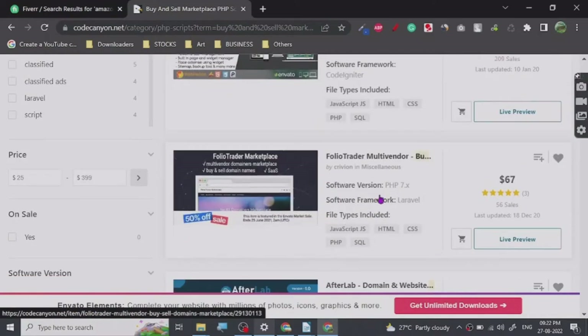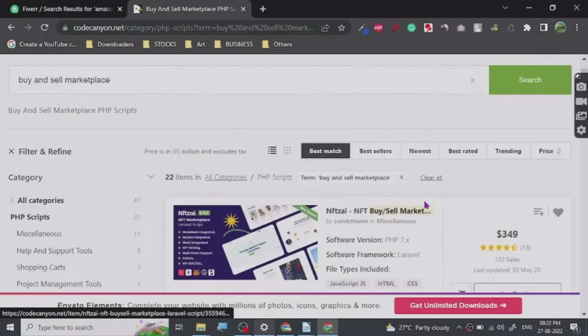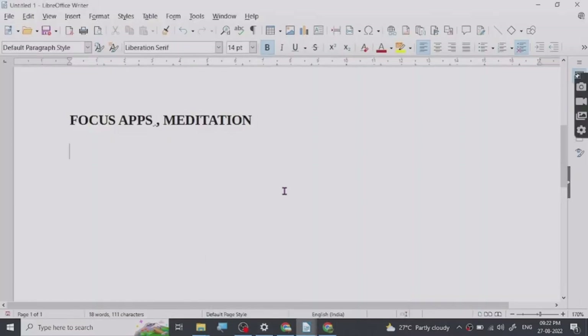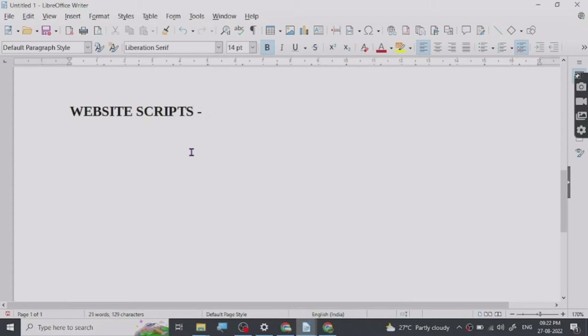You just install it and you can basically start running your website as-is. Now if you don't know what website scripts are, let's talk about them before we move on. Website scripts — many people know about website templates — but these are tool websites, websites that basically interact with the user, and they are made on PHP with back-end coding.